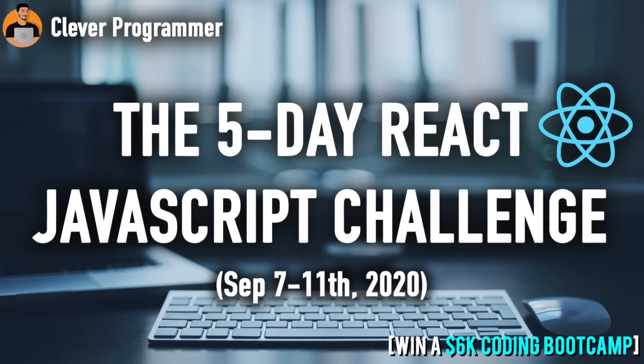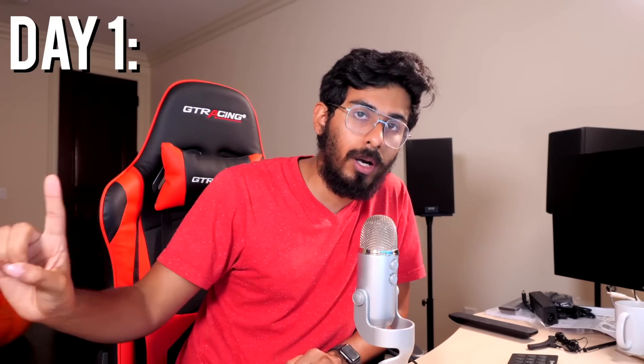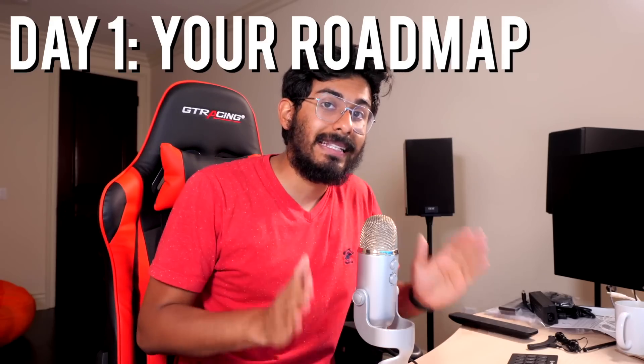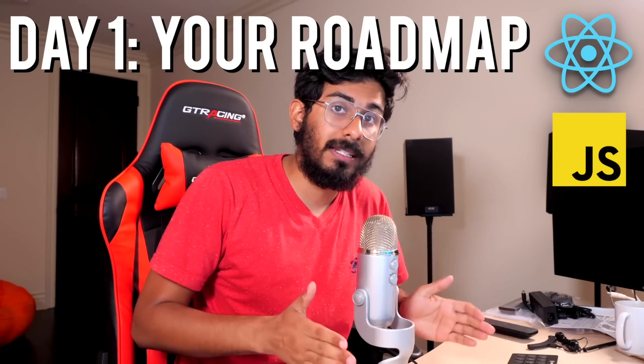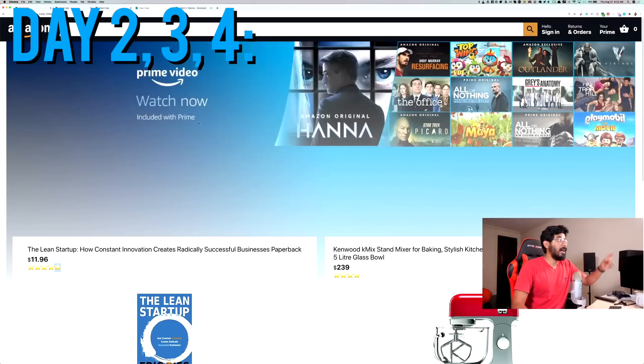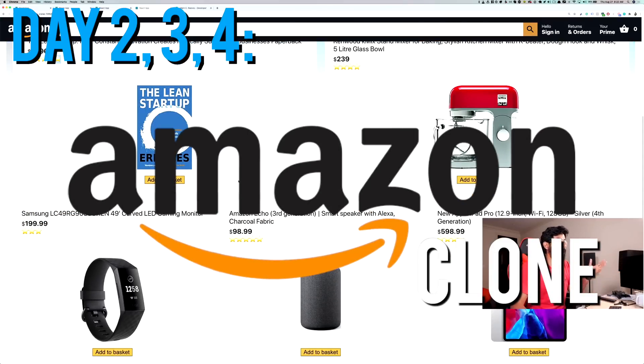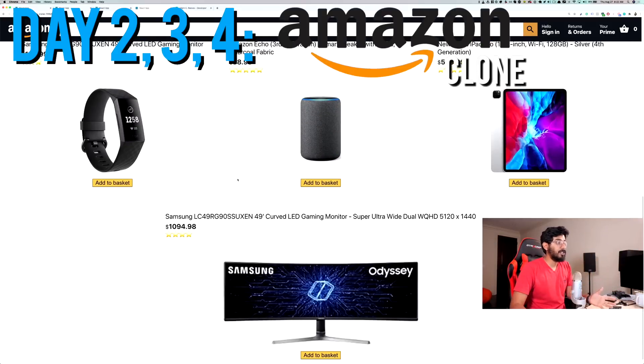In this five-day React JavaScript challenge, there are going to be a lot of amazing things you're going to be getting. On day one, that's going to be your roadmap to becoming a successful React.js developer. On days two, three, and four, you guys are actually going to build the Amazon clone.